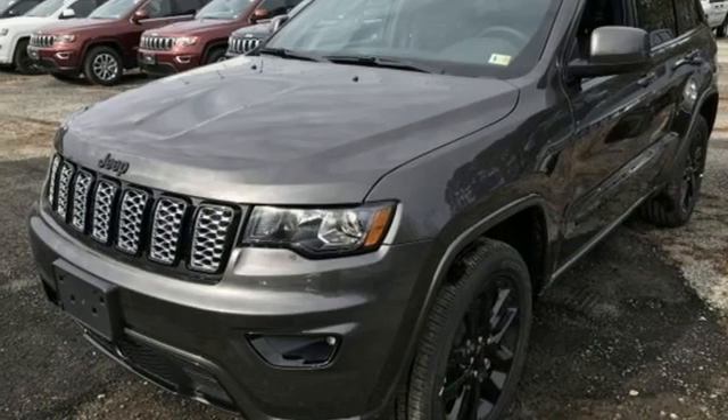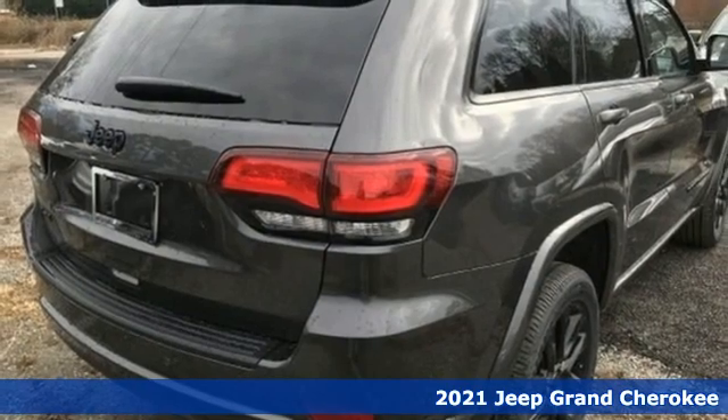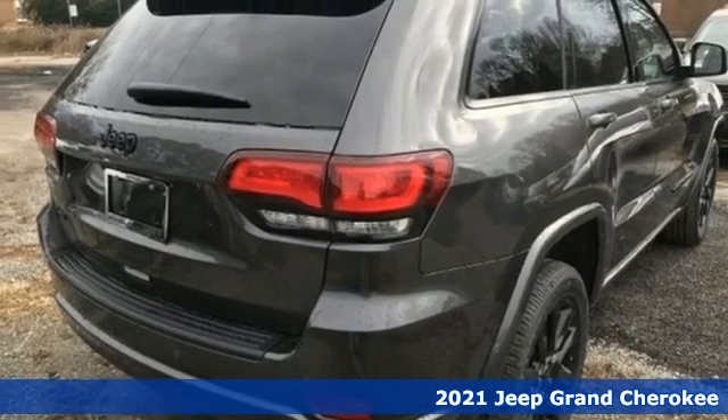It's a new 2021 Jeep Grand Cherokee. Journey anywhere in a Jeep. And it comes with all the amenities you need.